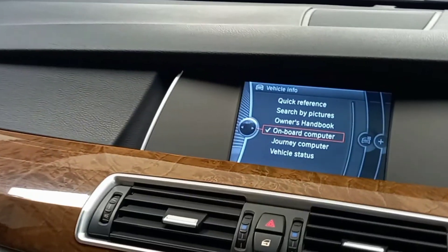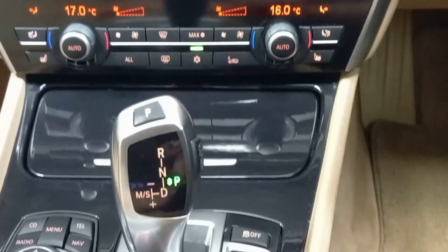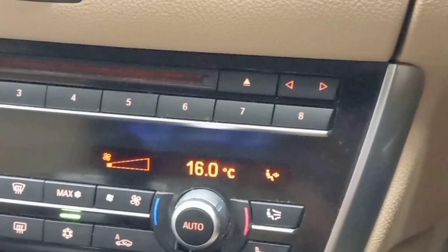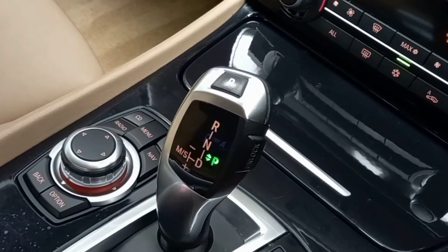Moving away from the wheel and towards the centre console, we'll find the BMW professional radio which allows radio, CD, MP3 and auxiliary input. Just below that we have the car's incredibly effective automatic 4 zone air conditioning system which can heat up and cool down the car in no time.